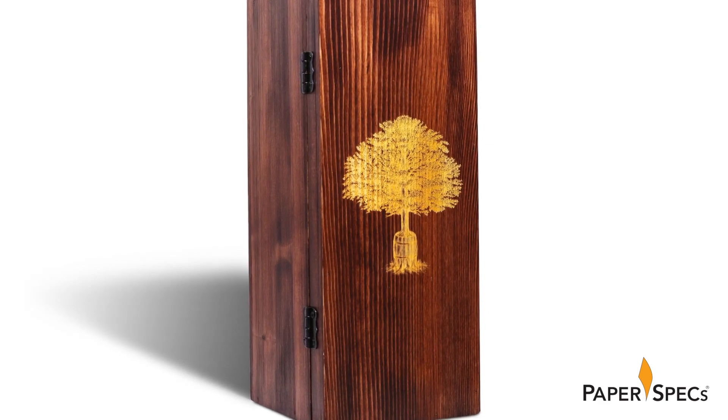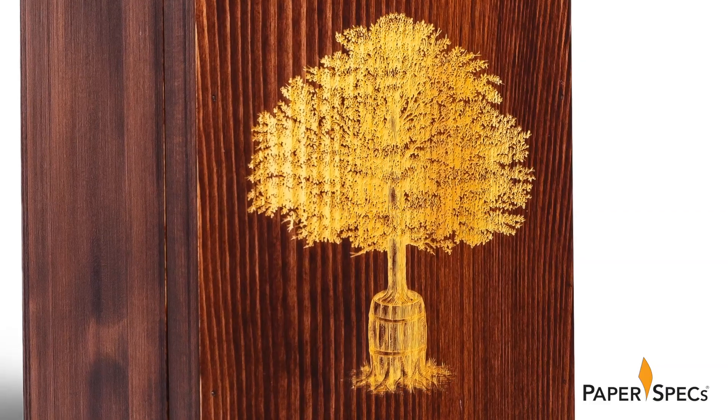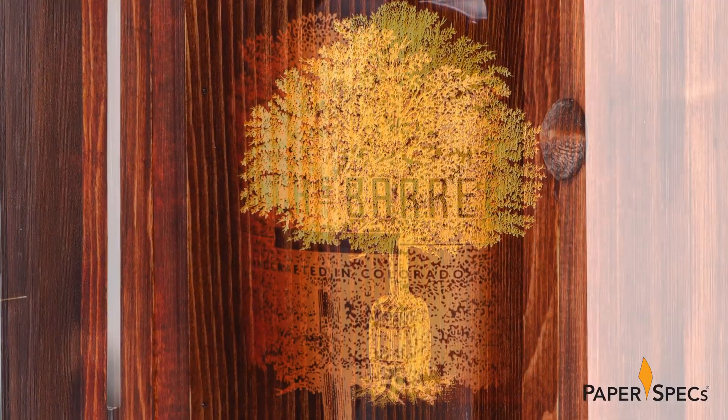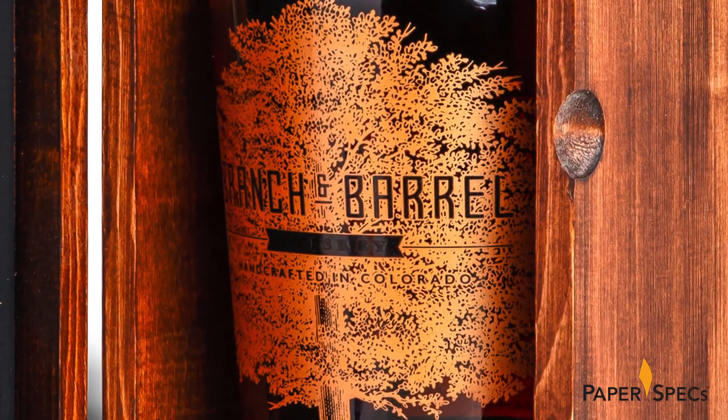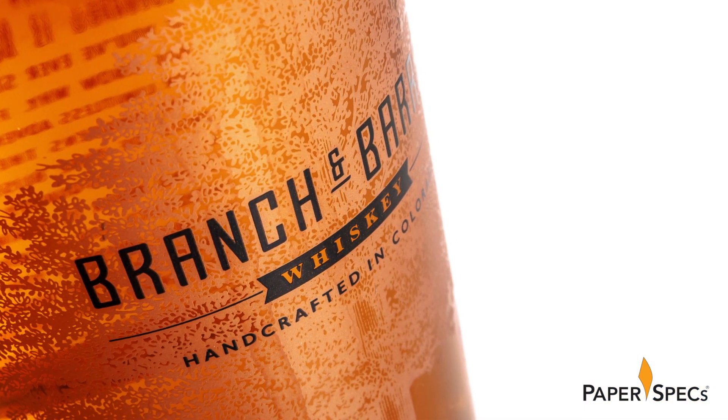The tree and barrel logo, which EBD commissioned illustrator Stephen Noble to create, is actually laser engraved on the hinged lid. Inside we are greeted by the same illustration, this time screen printed onto the whiskey bottle with copper metallic ink.